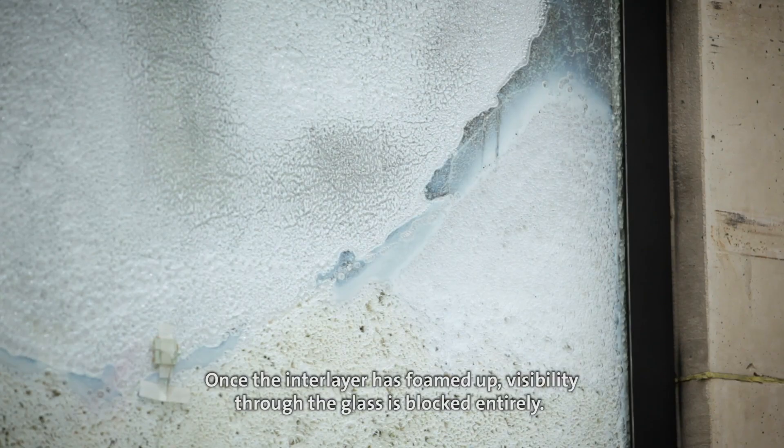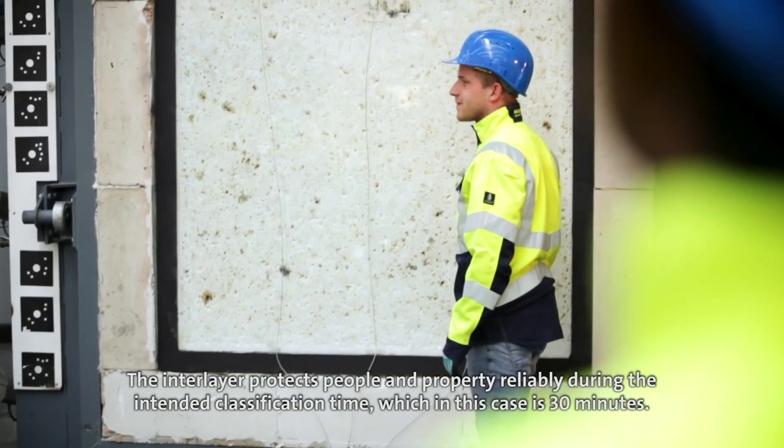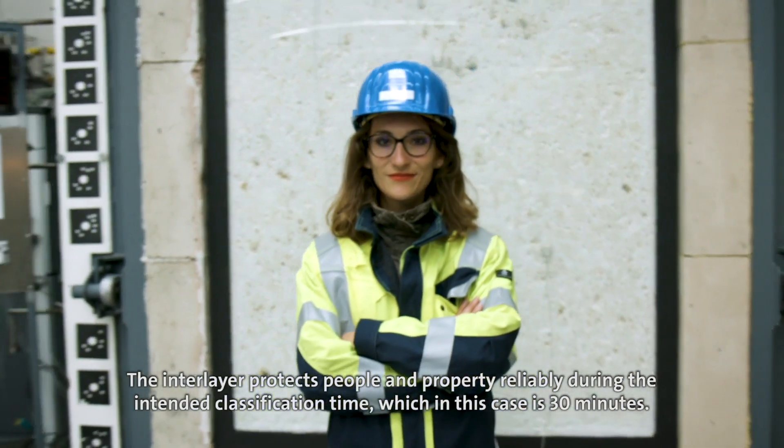Once the interlayer has foamed up, visibility through the glass is blocked entirely. The interlayer protects people and property reliably during the intended classification time, which in this case is 30 minutes.